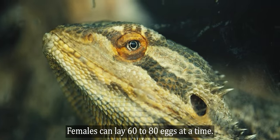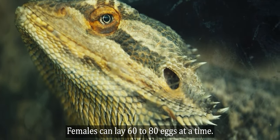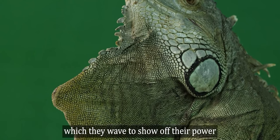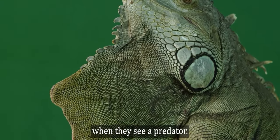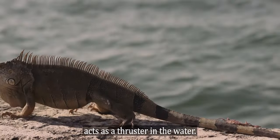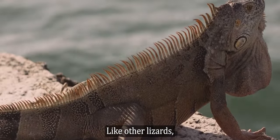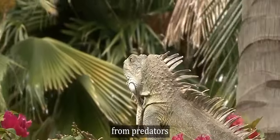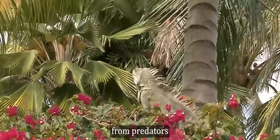Females can lay 60 to 80 eggs at a time. They have a large pouch at the base of their neck, which they wave to show off their power when they see a predator. Their unusually large tail acts as a thruster in the water, and like other lizards, it can also be cut off and used to escape from predators.